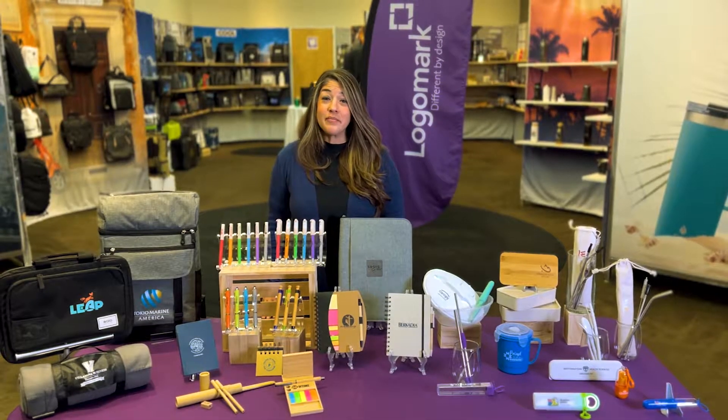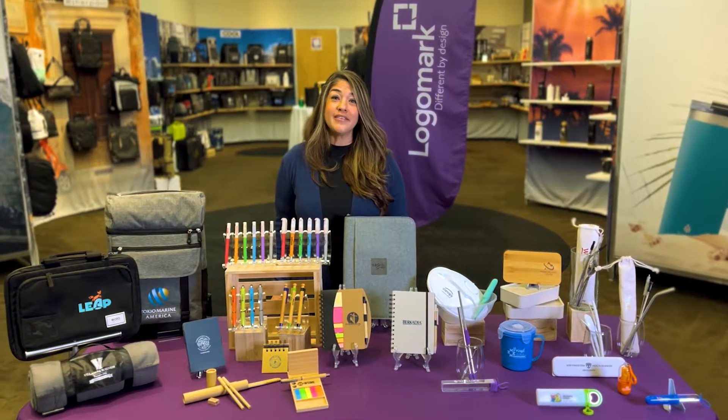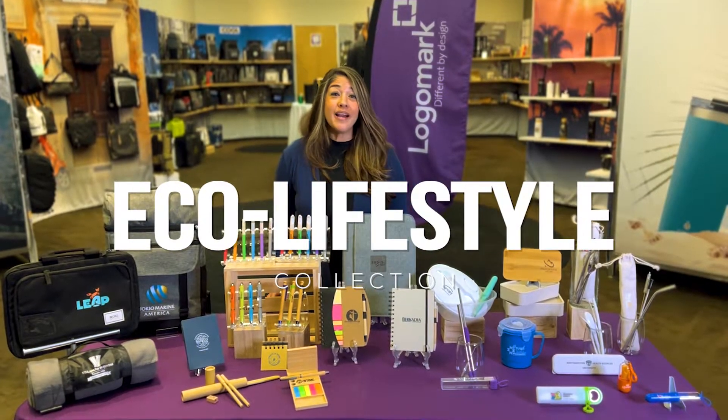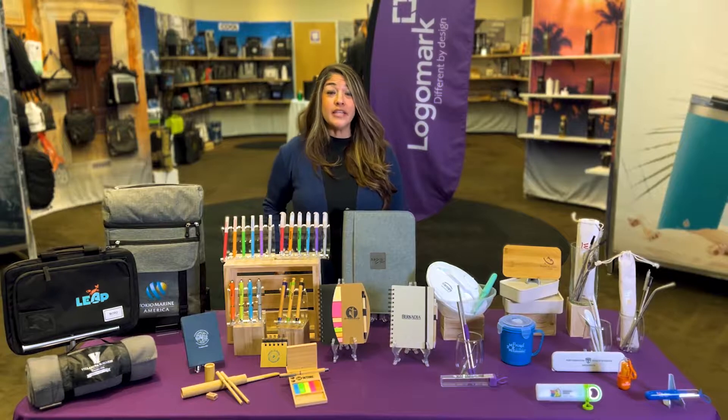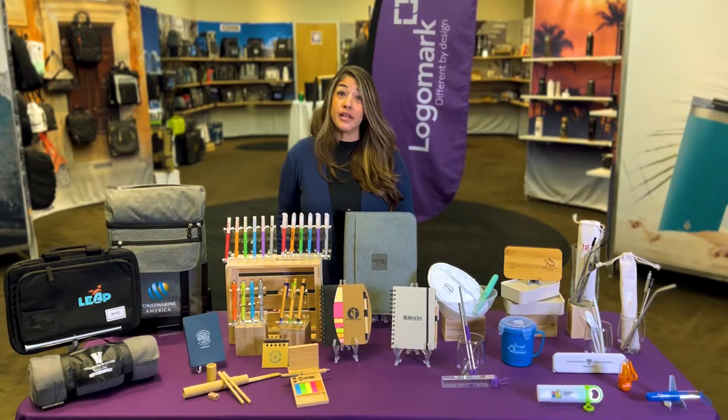Hi, my name is Sasha Peary. I'm the VP of Sales at LogoMark, and today we're going to talk about our Eco Lifestyle Collection. One of the big highlights today is reduce, reuse, and recycle. That's really the trend and the reasoning behind all our product collections.